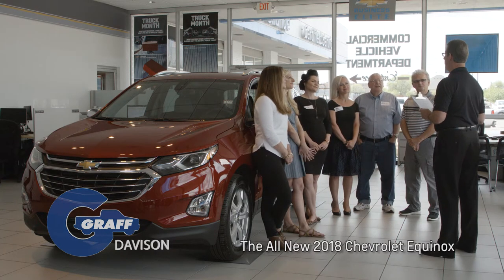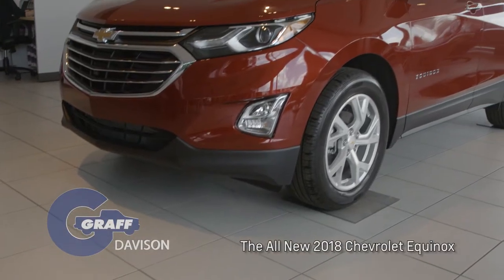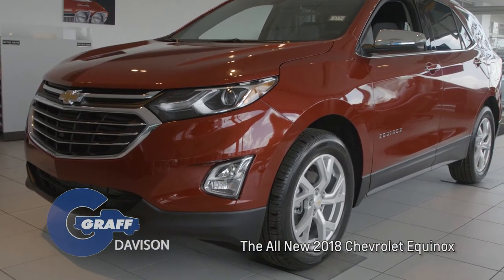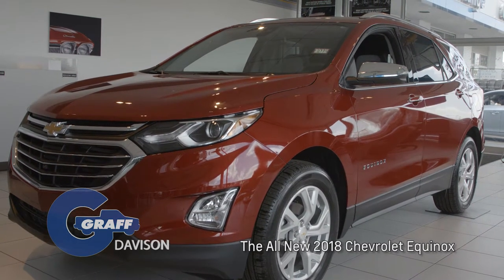Hello, everyone. My name is Kurt and I'm the Master of Technology Expert at Hank Gref, Chevrolet & Davison. Today I want to show you the all-new Chevrolet Equinox 1.5-liter Premier Front-Wheel Drive with a confidence and convenience package number two.